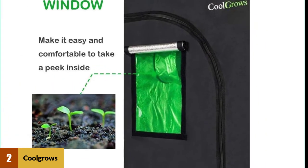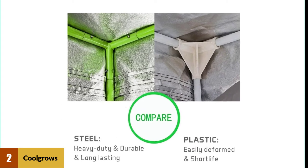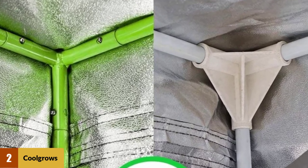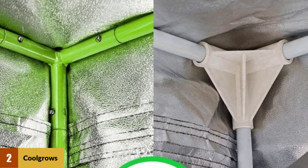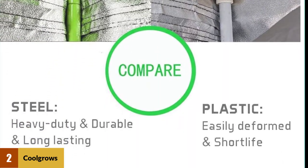It has an observation window that ensures you're not unnecessarily disrupting the environment by constantly going in and out of the tent. With the viewing window, you're not upsetting the light cycle and robbing your plants of precious UV rays. Speaking of precious light, the interior is 99% reflective, and the reflective interior also prevents light from escaping.